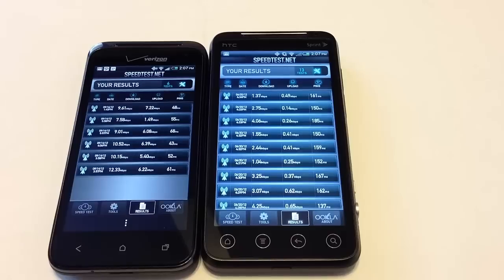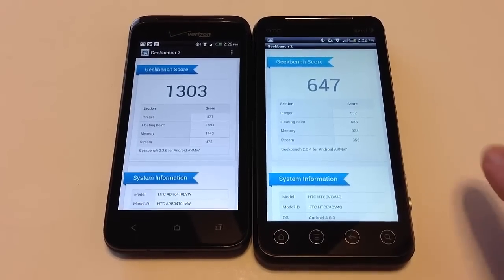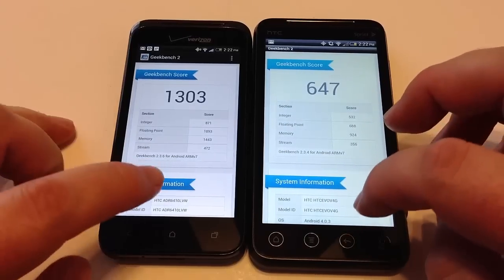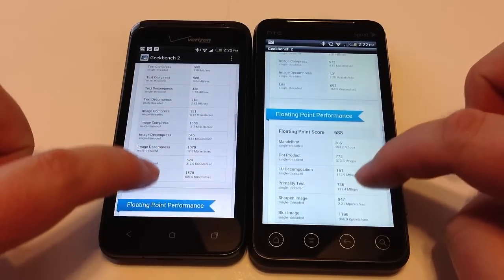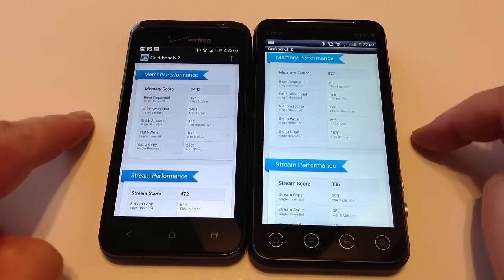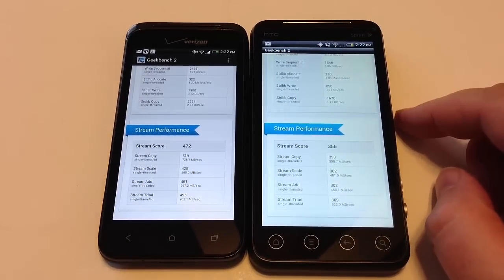Here you can see the speed test numbers from both devices — the Droid running on Verizon and the EVO running on the Sprint network. You can see the differences in download and upload speeds. Here are the Geekbench 2 scores: the Verizon Droid came in at 1303 against the HTC EVO at 647. You can see integer, floating point, memory, and stream performance. You can pause at any time to read the individual numbers.